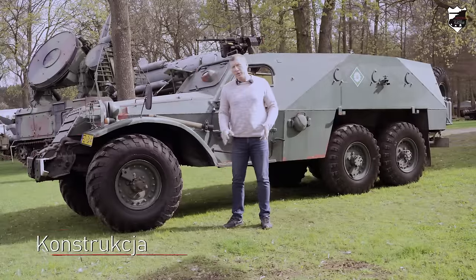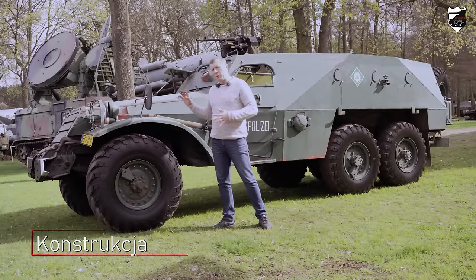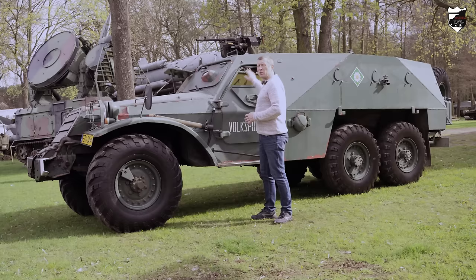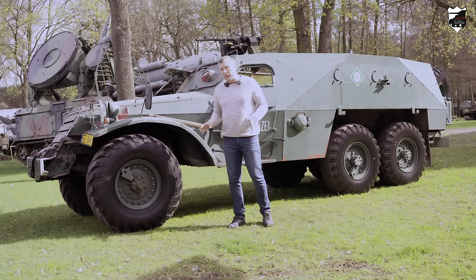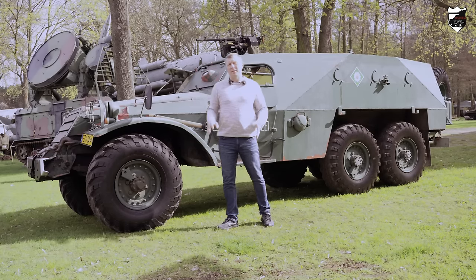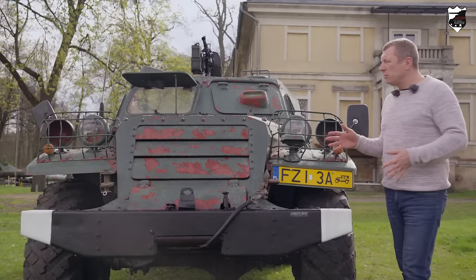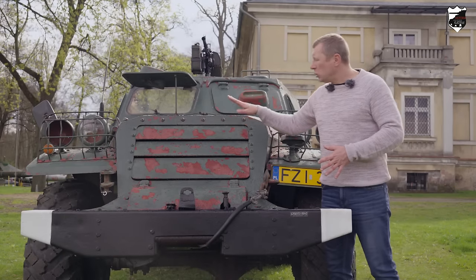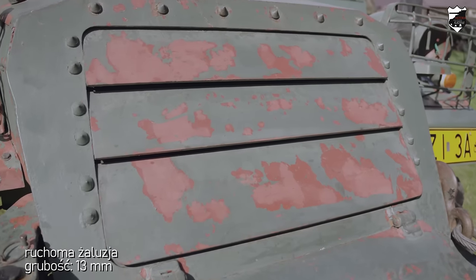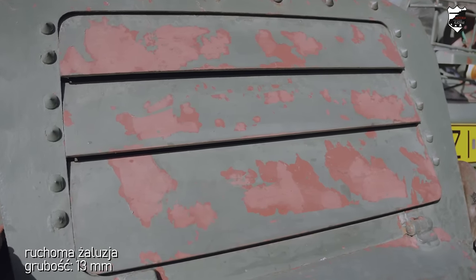W transporterze BTR-152 przedział napędowy znajduje się z przodu pojazdu, kierowania w centralnej jego części, a z tyłu przedział desantowy. Sam kadłub jest samonośny, wykonany z walcowanych, spawanych płyt pancernych. Pierwsza rzecz, która zwraca uwagę patrząc na przód pojazdu, to masywna metalowa stalowa żaluzja, ruchoma, sterowana z wnętrza pojazdu.